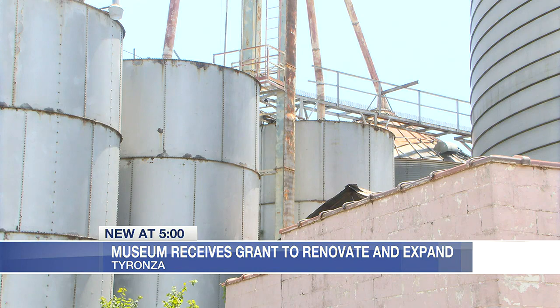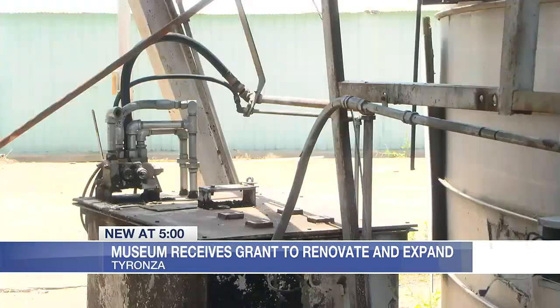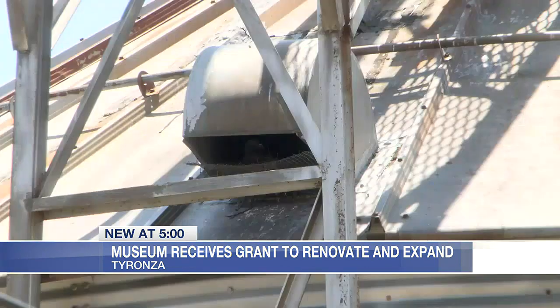The uniqueness of the bins will draw more people to town. We'll be able to handle easily 150 at a time. The grant was received on July 1st, and Adam Long with Arkansas State University said that the construction and renovations will start soon.